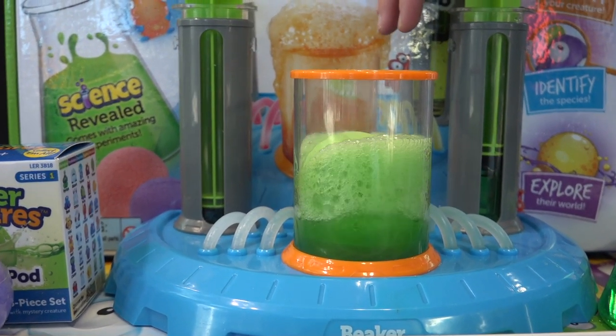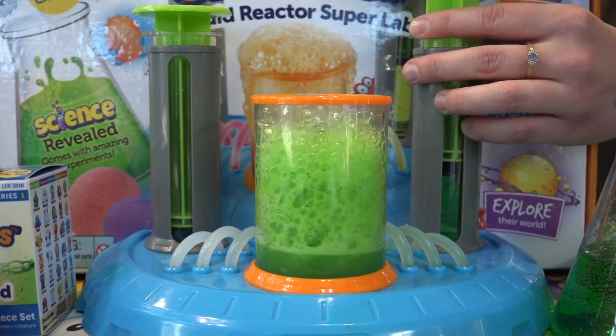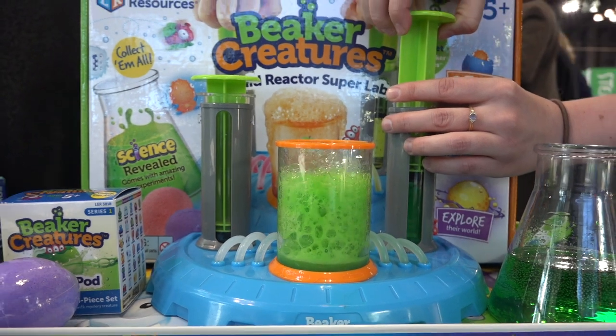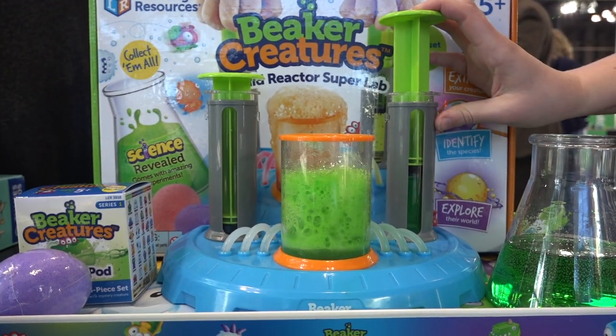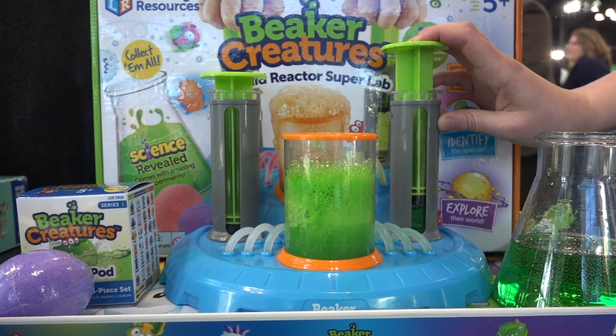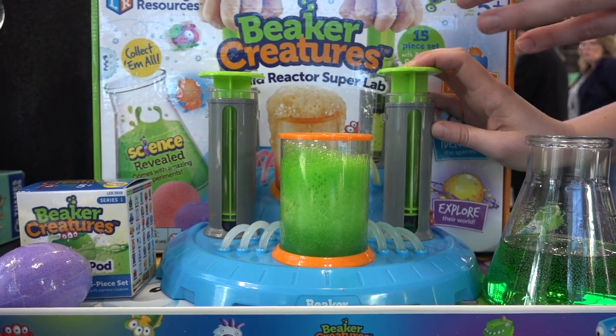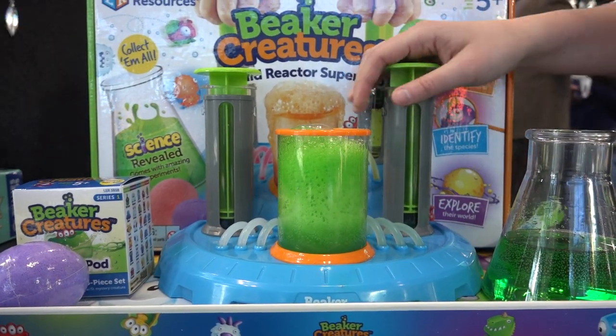Watch as I push down — it'll immediately start fizzing up. If it starts to over-fizz, you can control it by pulling back some of the water and adding it as it calms down. While this is reacting there's going to be a surprise inside, but it'll take a couple of minutes, so let's move on to the next one and we'll come back.